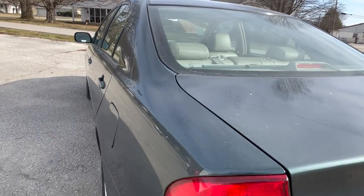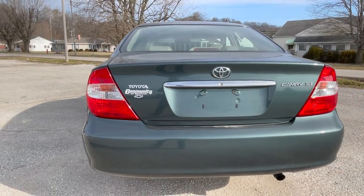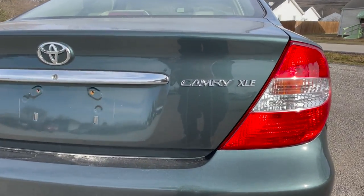Cars are built at either the Tatsumi plant in the city of Toyota within the Aichi Prefecture in Japan, or, like ours, in Georgetown, Kentucky. Our Camry was produced in January of 2003.